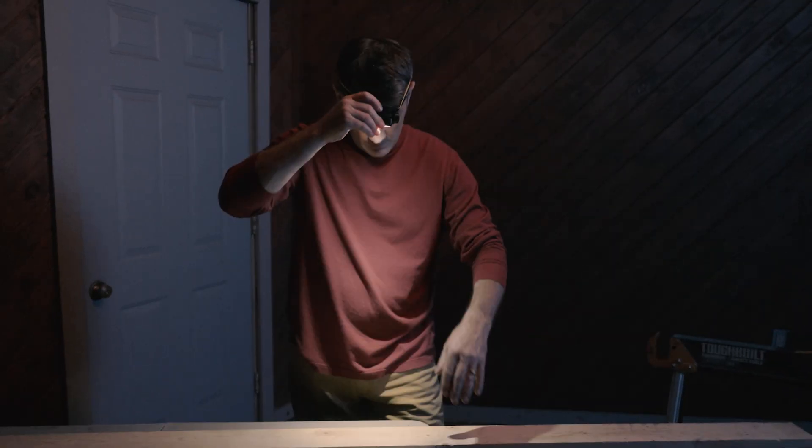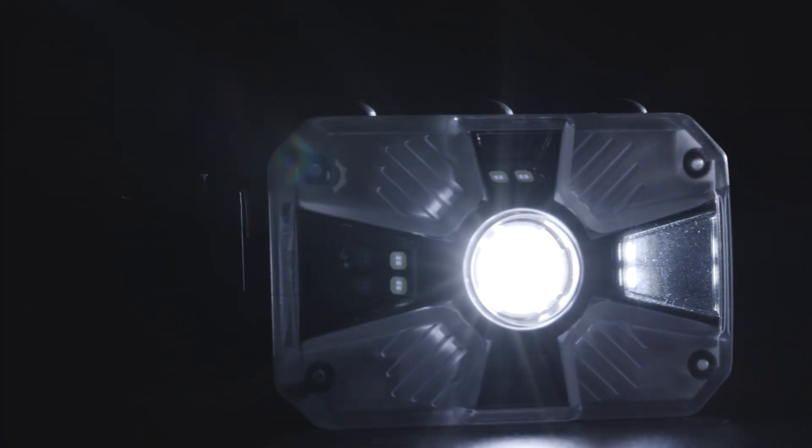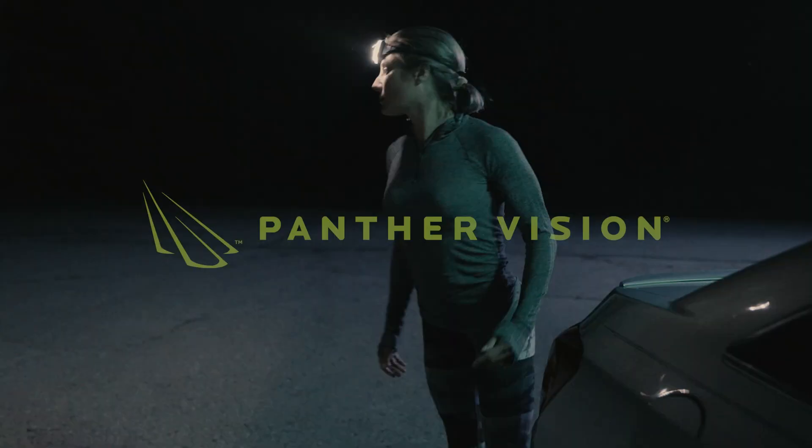Don't let outdated headlamp designs limit your potential. Upgrade to the adaptive headlamp today and unlock a new era of illumination.